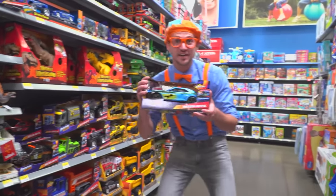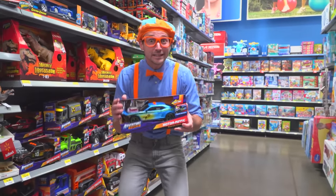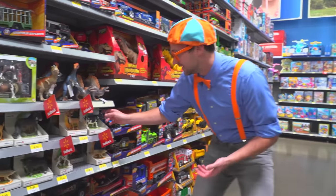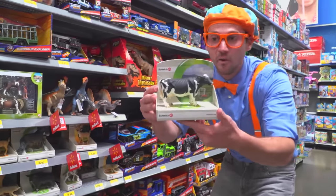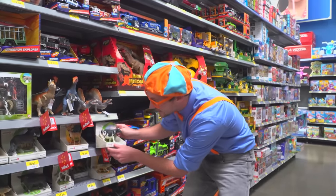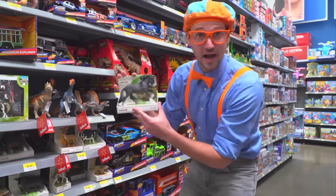This car is the color blue. And we got some animals right here, like the cow — moo — which is black and white.